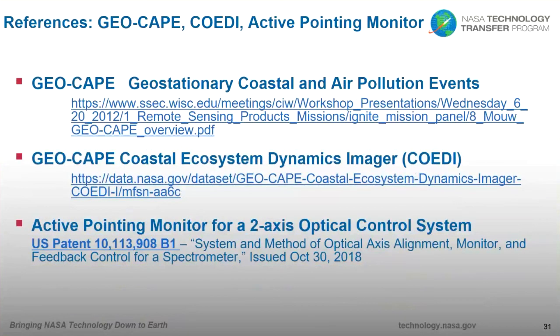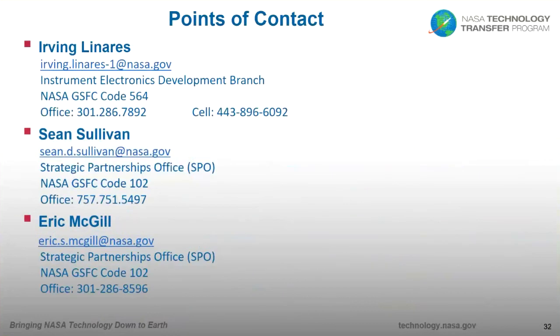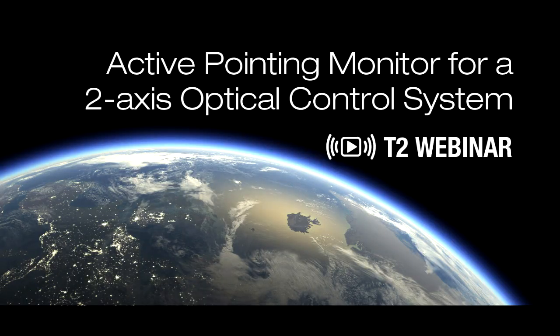References are provided referring to the mission, the instrument, and the patent that describes this system in more detail. Points of contact are myself, Sean Sullivan, and Eric McGill, who will be talking to you shortly about how NASA licenses technology. Thank you so much for taking the time to be with us today.